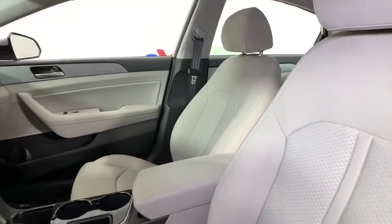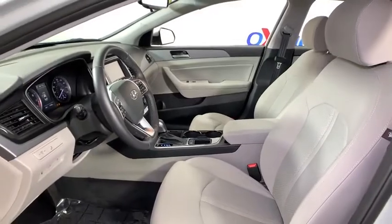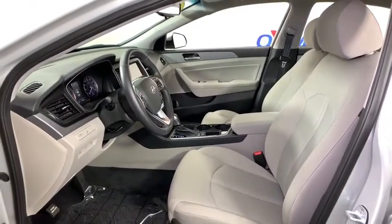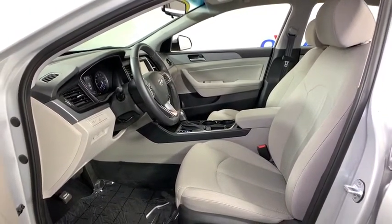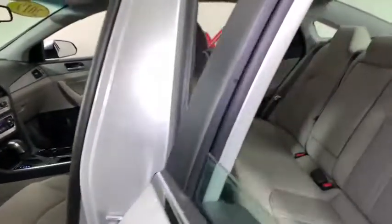This vehicle has less than 20,000 miles. Here are some of this vehicle's great options: traction control, leather-wrapped steering wheel, dual airbags, power steering, four-wheel disc brakes, heated front seat, rear window defroster.